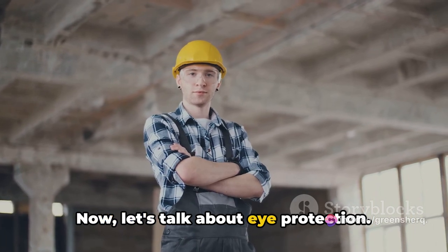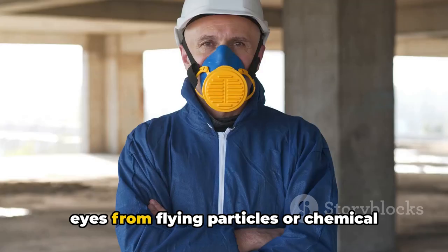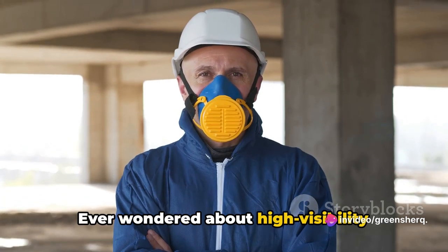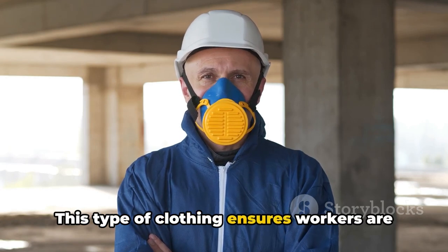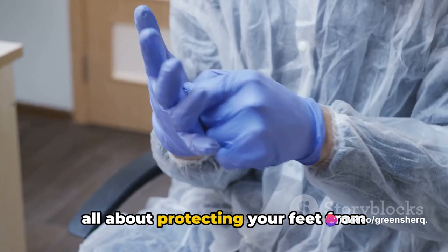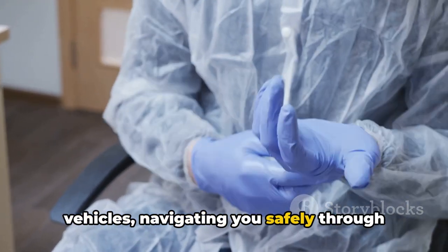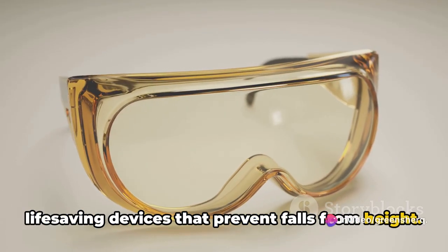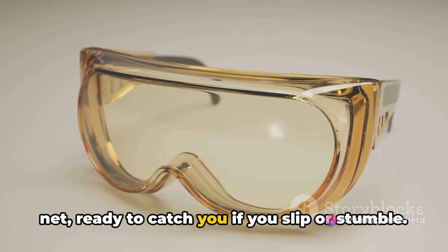Let's talk about eye protection — your eyes are one of your most vulnerable assets. Safety goggles and glasses shield your eyes from flying particles or chemical splashes, keeping your vision clear and your eyes safe. High-visibility clothing is crucial, especially in low-light conditions, ensuring workers are seen and reducing the risk of accidents. Safety footwear protects your feet from falling or sharp objects — think of them as your personal armored vehicles navigating you through hazardous terrain. Finally, harnesses are life-saving devices that prevent falls from height, whether you're working on a rooftop or climbing a tower.